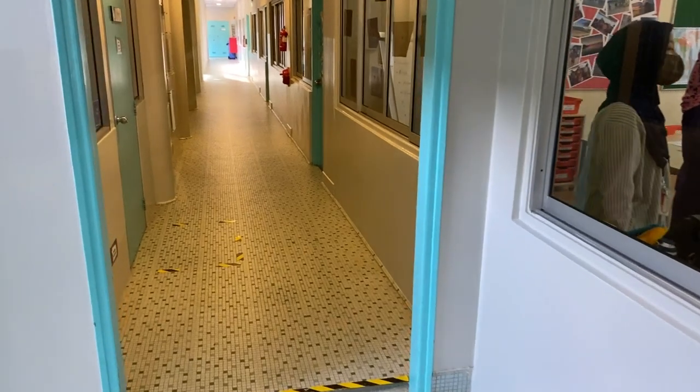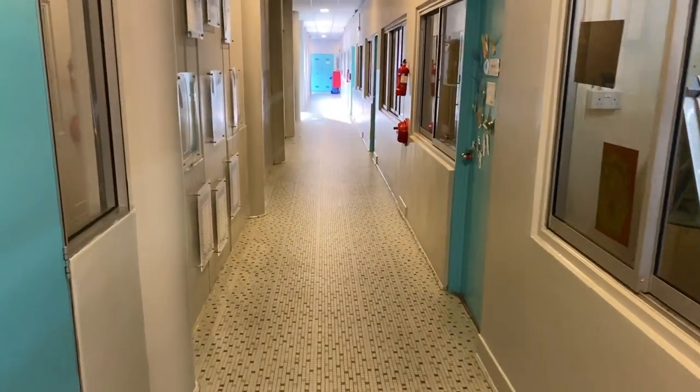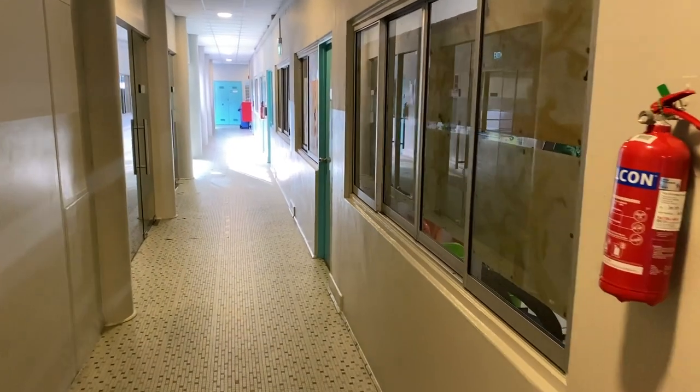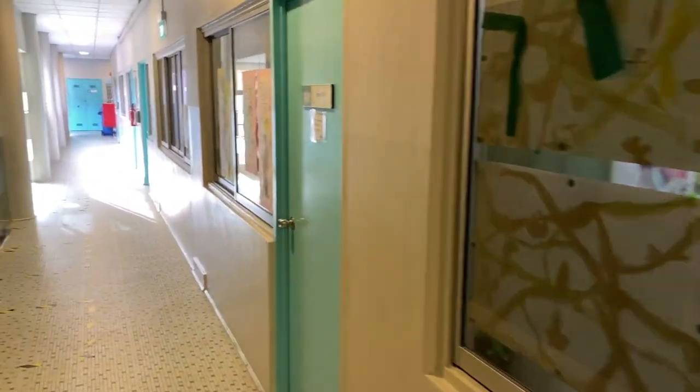We've got a one-way system down this corridor just so that we keep congestion to a minimum. You can see the classrooms are all ready and waiting. I'm excited for having students back in them.